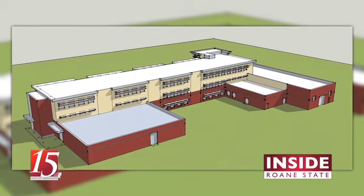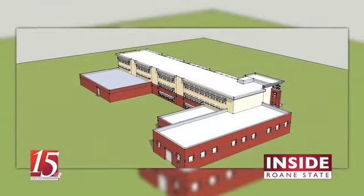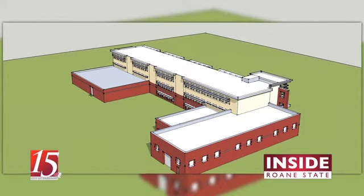It will include a flex lab, which can be easily configured to suit the training needs of local industries. Roan State's occupational therapy assistant program will be housed in the new building, giving those students access to larger and more sophisticated labs.